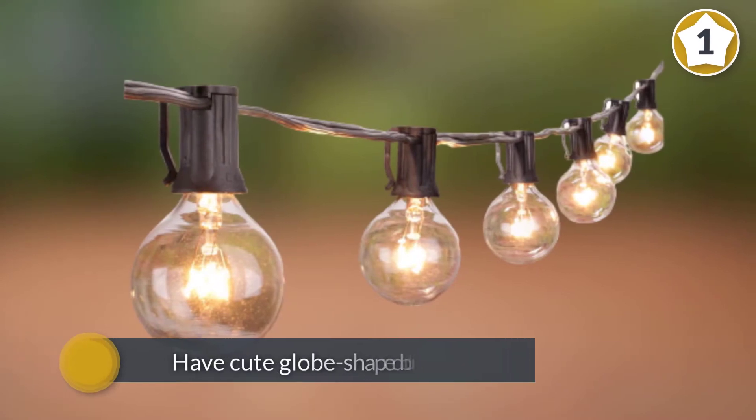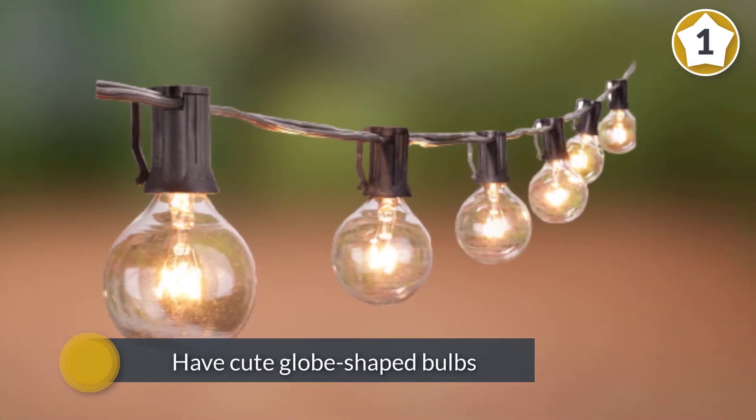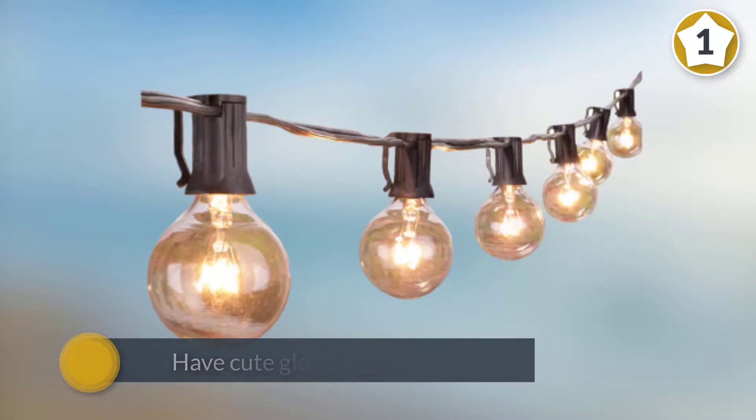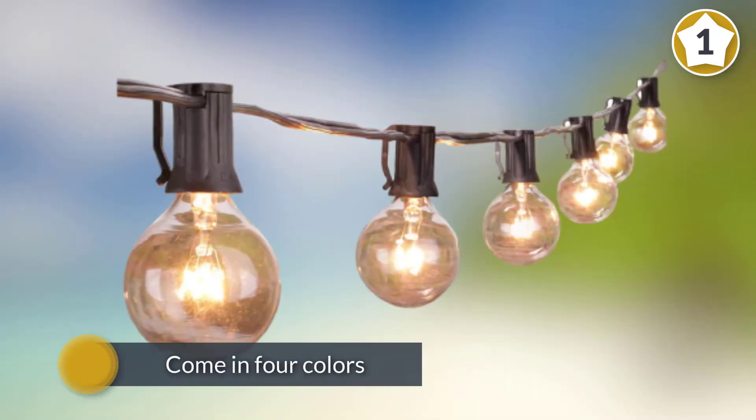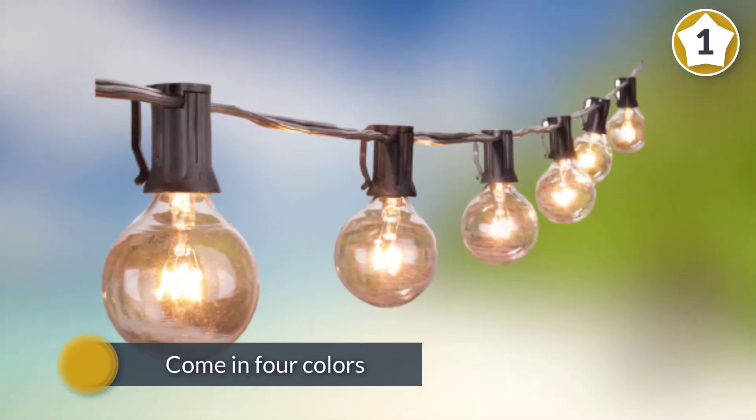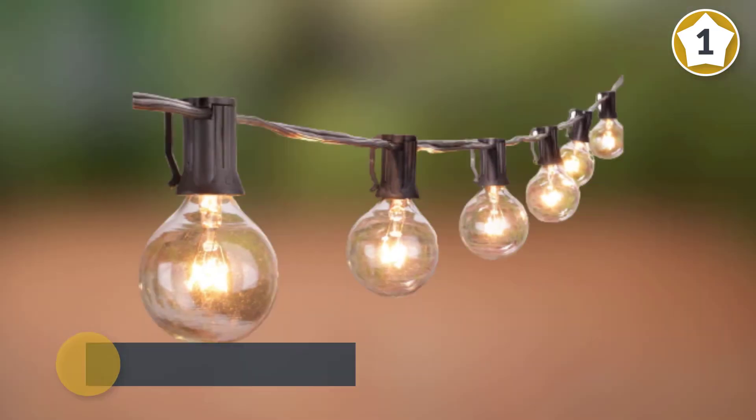The Brightown outdoor string lights have cute globe-shaped bulbs that would look perfect strung up around a patio or other outdoor space. The lights come in four colors and you can select between 25, 50, and 100 foot lengths depending on your needs.